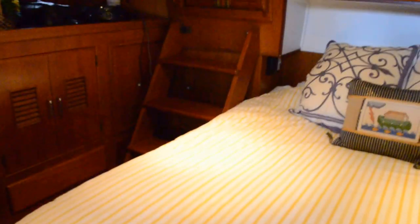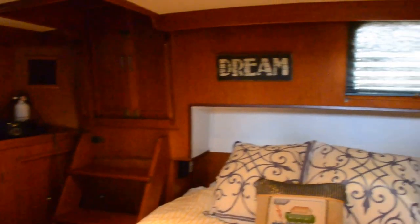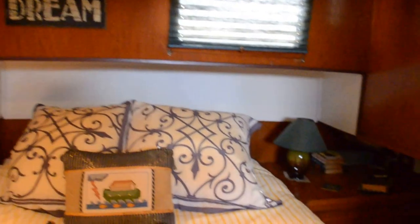This is the master cabin. There are tons of storage in this vessel. There's a hatch to the back deck, or an escape hatch. There's a hang-up closet here and it is quite large — very large — and storage above that as well.